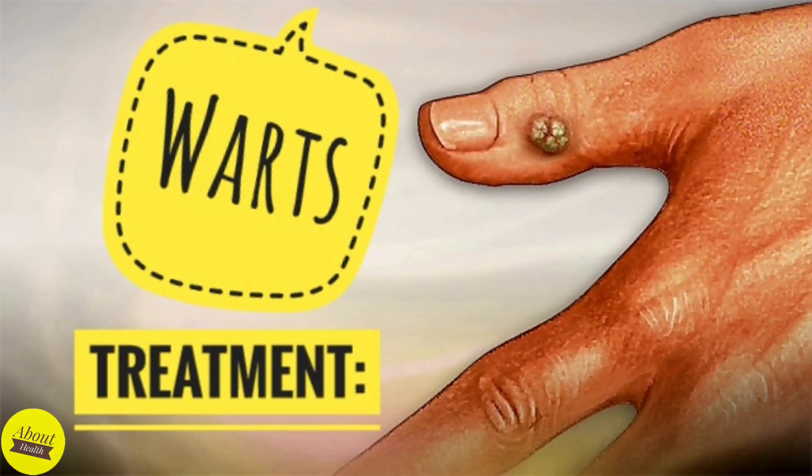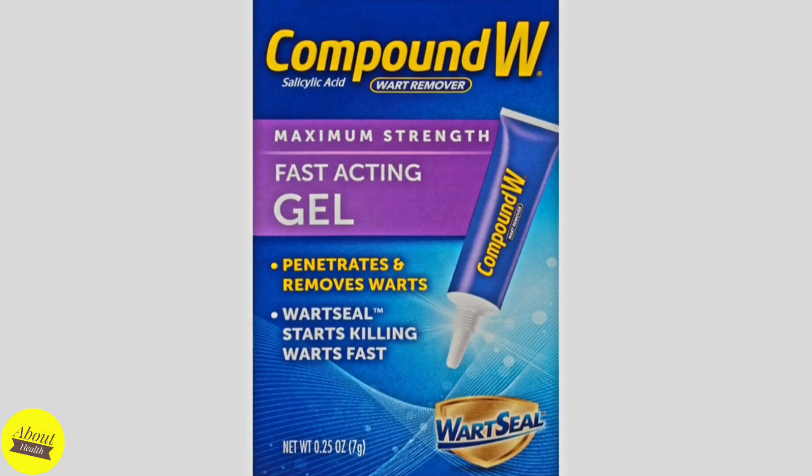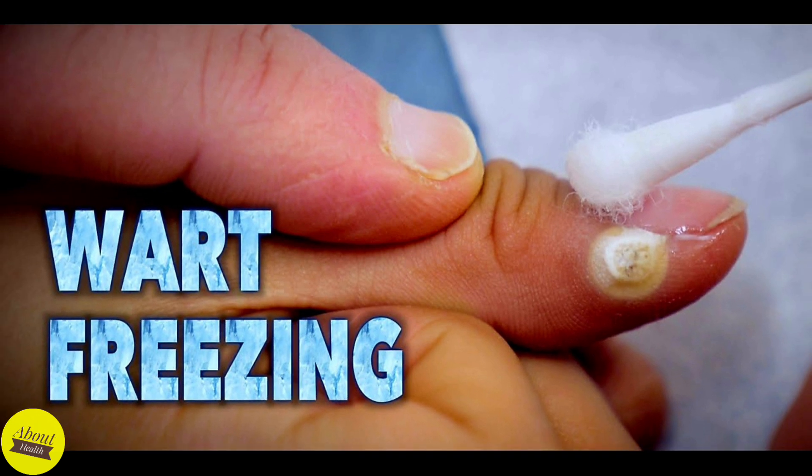How are warts treated? At home wart removal: over-the-counter wart removal medications, such as compound W, which contains salicylic acid. This chemical dissolves warts one layer at a time. Freezing: during a procedure called cryotherapy, your doctor applies liquid nitrogen to freeze the wart.